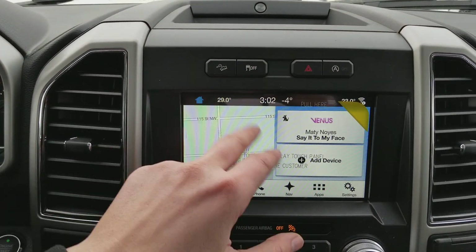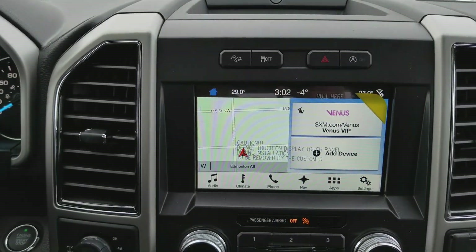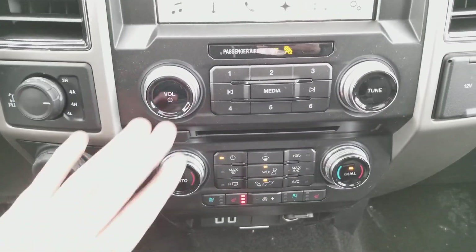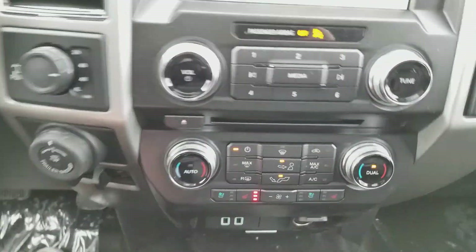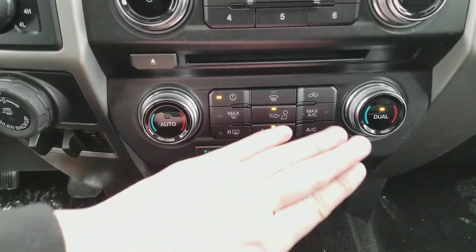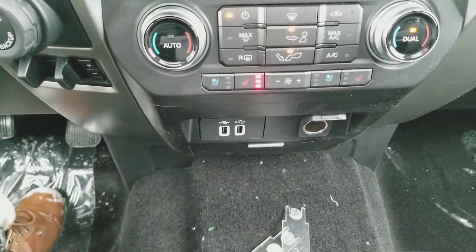Up top you have your hill descent control, traction control, hazard lights, and the standard auto start-stop feature. Down below we have volume and tuning with a 12 volt and 110 volt outlet to the right. You have your dual zone climate control here with heated and ventilated front seats, plus two USB connections and a 12 volt outlet.